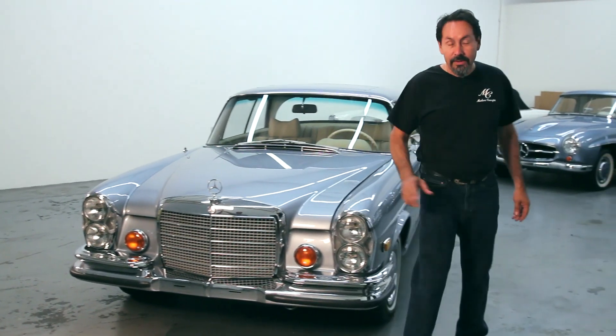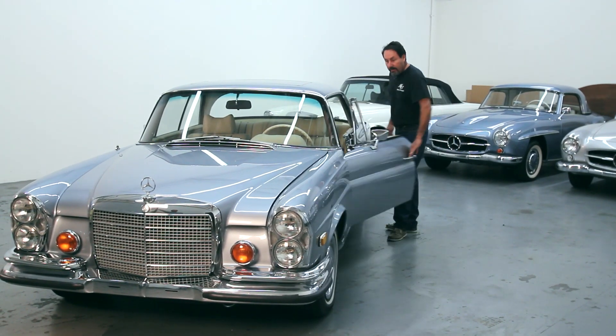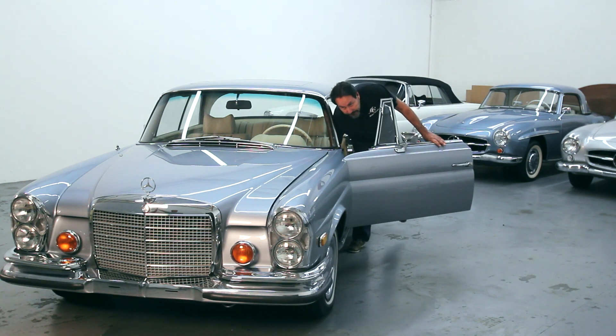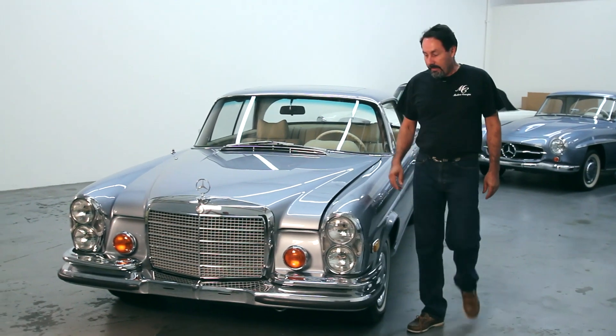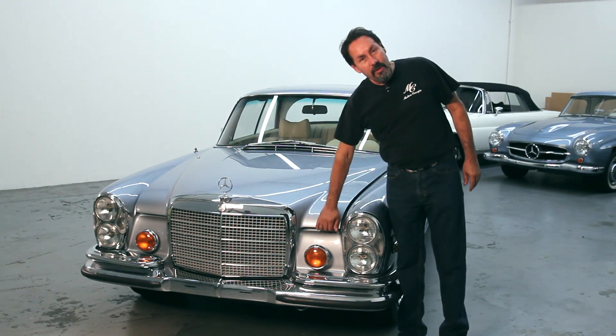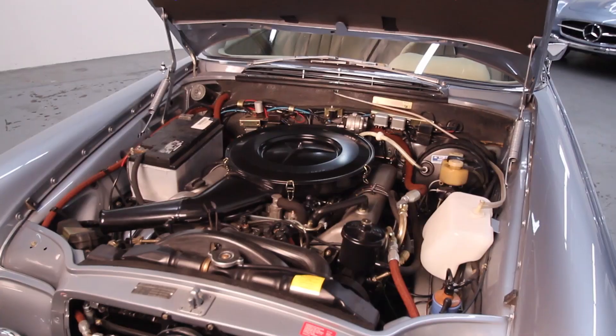Now you're going to see something that you're really going to like — all the detail that goes into an engine bay. A lot of people wonder how you can spend 35, 40, 50 thousand dollars under the hood.